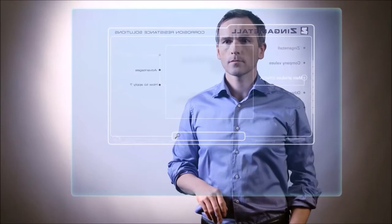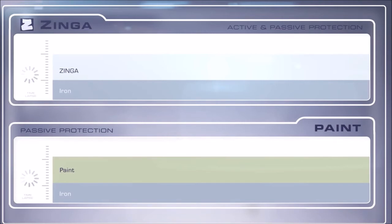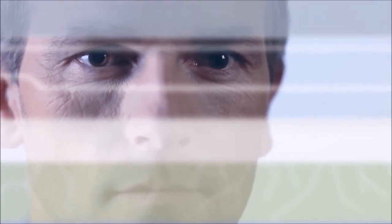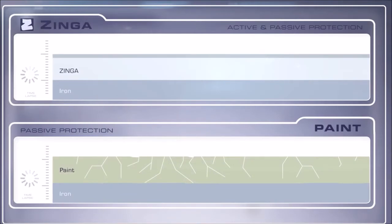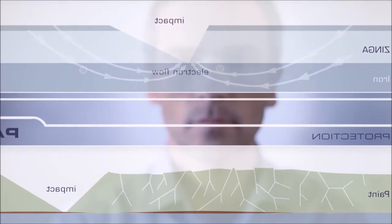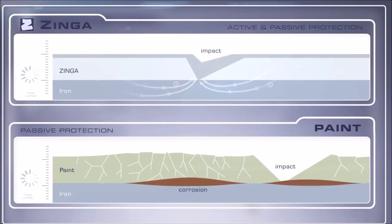To demonstrate the working principle of Zynga, a metal substrate coated with either a paint or Zynga is shown on a time-lapse. As the environment works on both layers, the paint will weather and start to show cracks, leaving the structure exposed to the elements and consequently to corrosion. The cathodic couple Zynga provides will corrode in favor of the metallic substrate, thus protecting the latter. Upon impact, the paint will flake off and leave the metal unprotected. Zynga's throwing power will ensure active protection as an electron flow prevents corrosion of the metal. In short, the zinc corrodes so the structure won't.